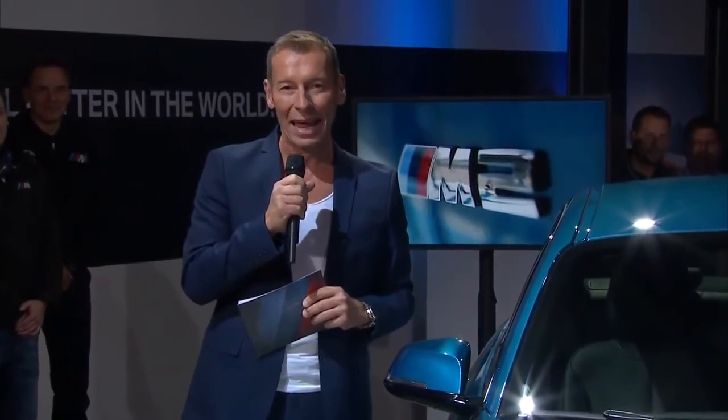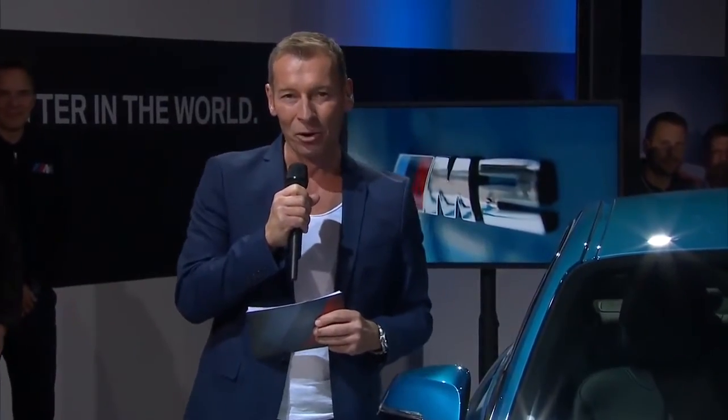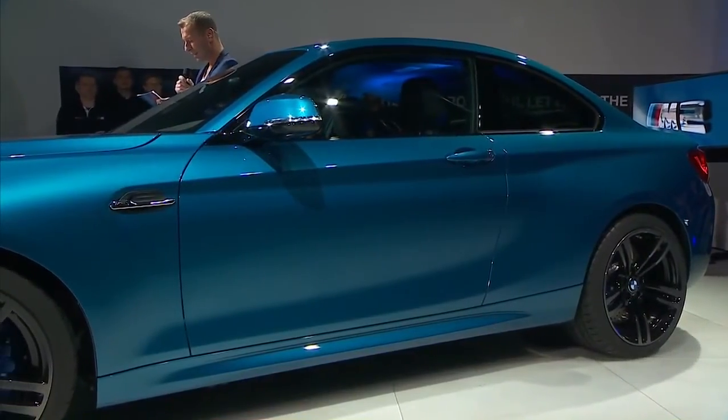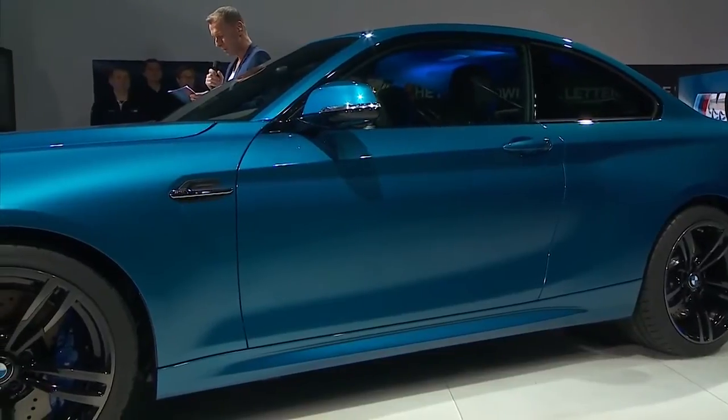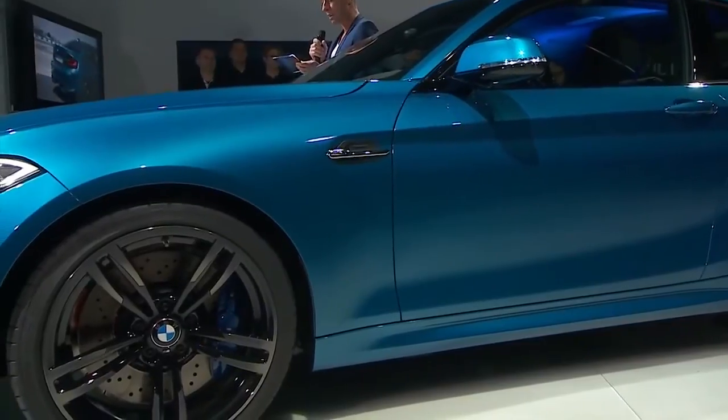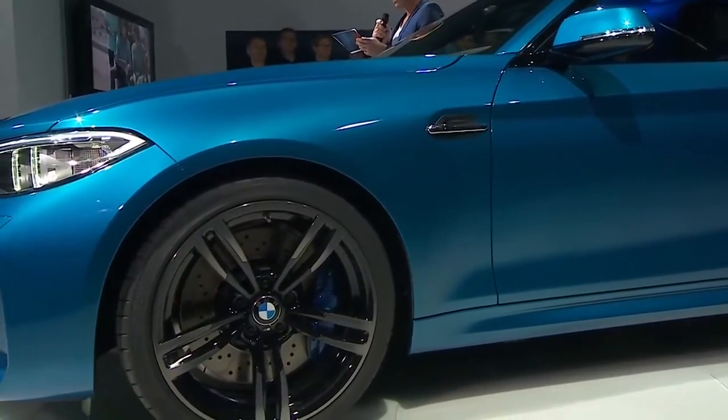Dear BMW M fans and friends, I promise you an exclusive glance behind the scenes of the M-Studio in Garching near Munich. Today we would like to welcome the youngest member of the BMW M family, the new BMW M2 Coupe. This super sports car is already today in the pole position in the international media. Car and Driver, for example, writes 'M in its purest form.' This could be BMW's best-looking car when it debuts, this is what the BMW blog states.